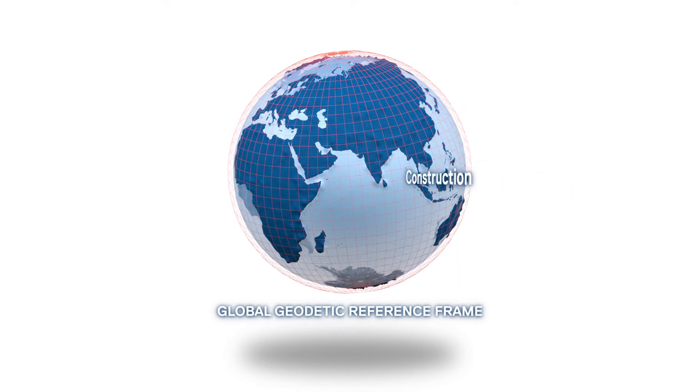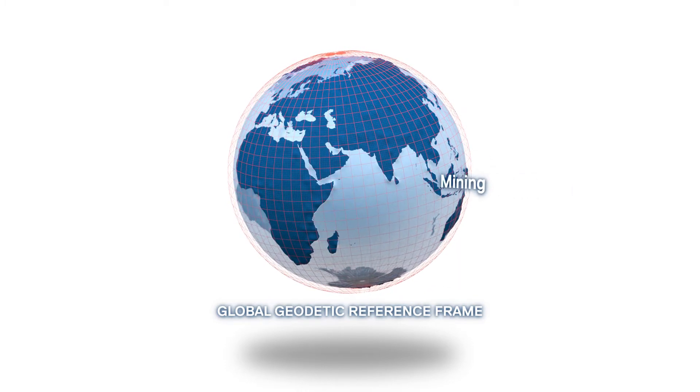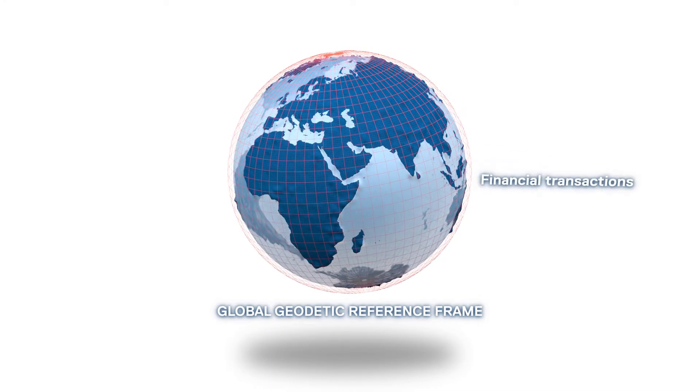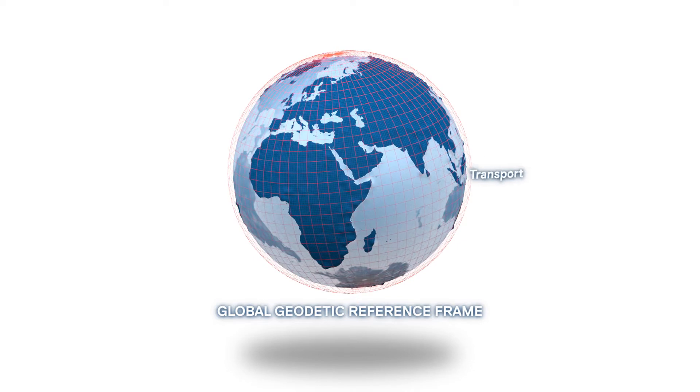These industries include construction, mining, agriculture, financial transactions, and transport.